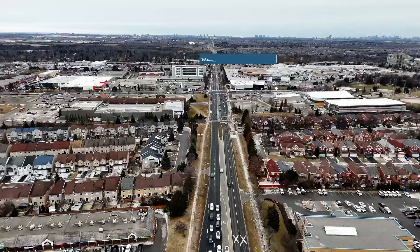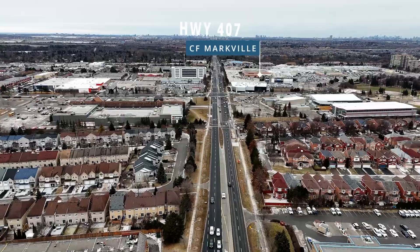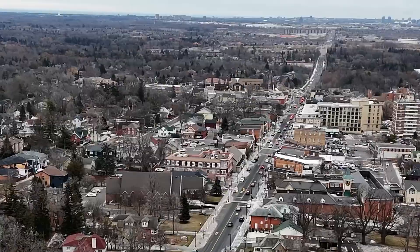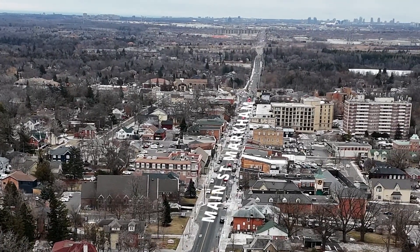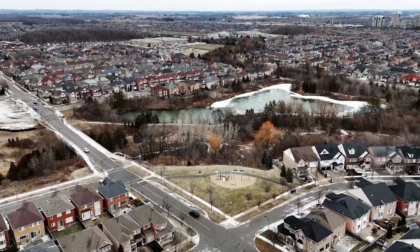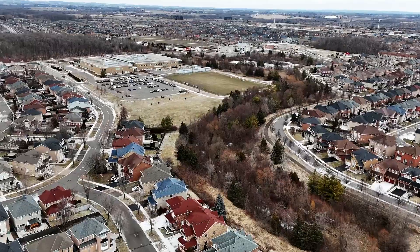Centennial Community Centre is only a few minutes away. We've got Markville Shopping Centre only a few minutes away, historic Markham Main Street, historic Unionville Main Street with their beautiful shops, cafes and restaurants — again only a few minutes away — and we are in one of the best school districts in Markham.